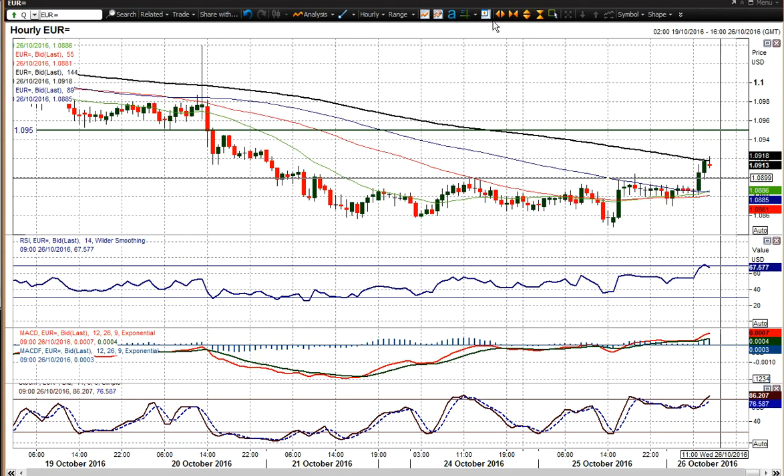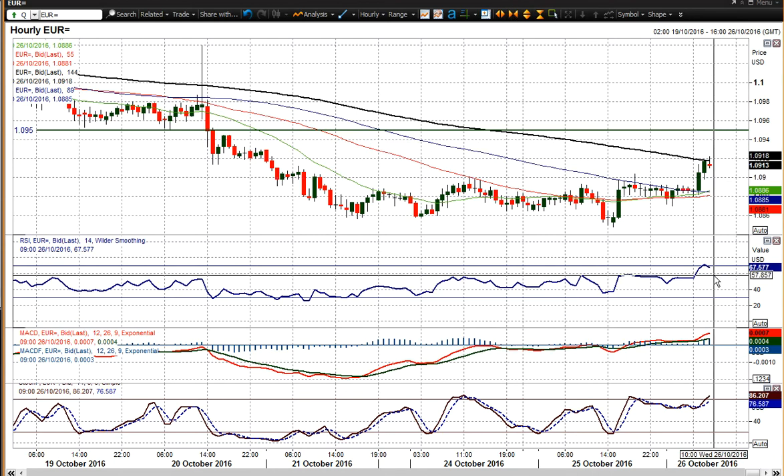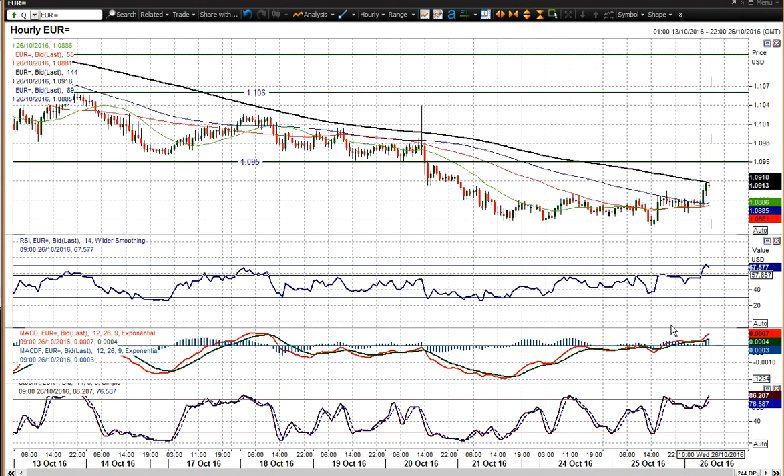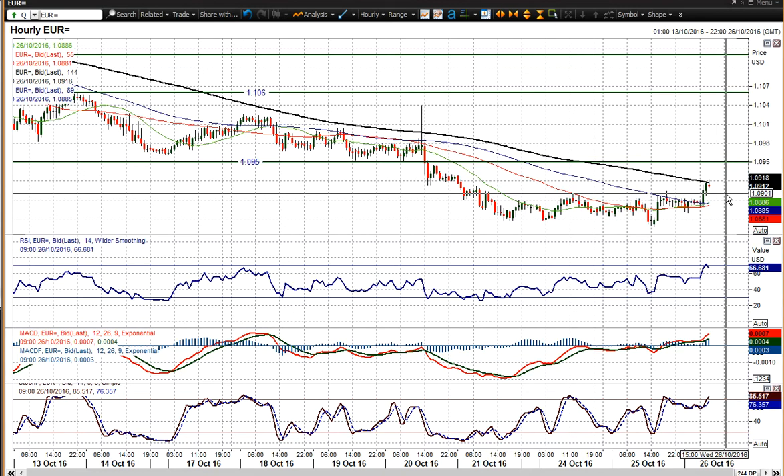A move back towards 109.50 is certainly within the realms of possibility now. Look at these hourly momentum indicators — RSI above 60 for the first time in about a week, which suggests we're building this little recovery. I don't think it will be an excessively strong recovery; 109.50 is probably around where we'll see the limit of this move. But a little recovery could well now be seen, building from the 108.70 support we saw today.